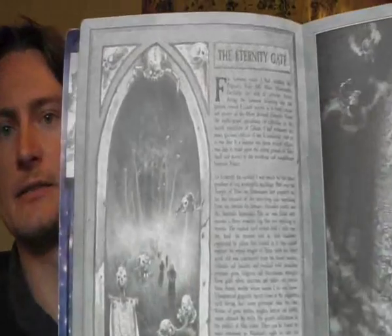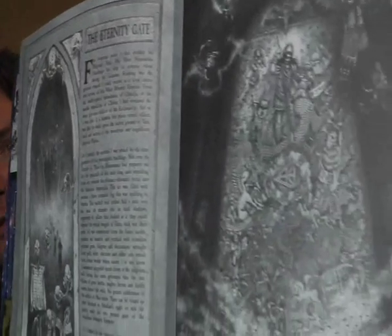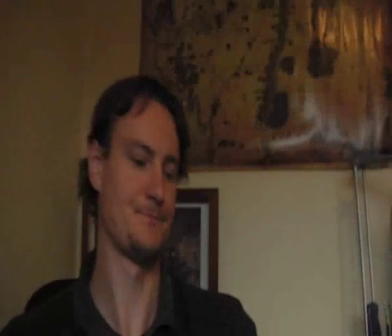The book opens and you get hit, basically, by seriousness. Pretty much the first thing you see is the Eternity Gate, and you get all this really serious hardcore artwork. You get the Imperial Palace, the Throne Room, and a picture of the Emperor — all very serious stuff. And then you get the contents page.